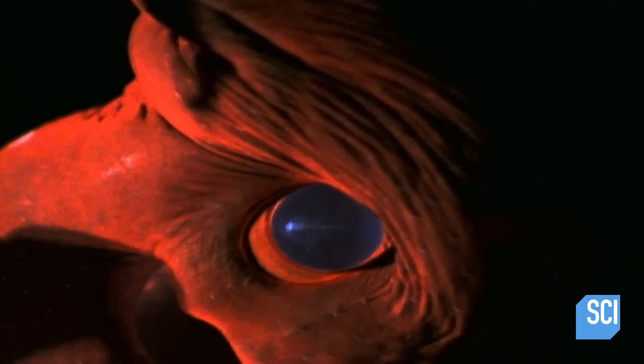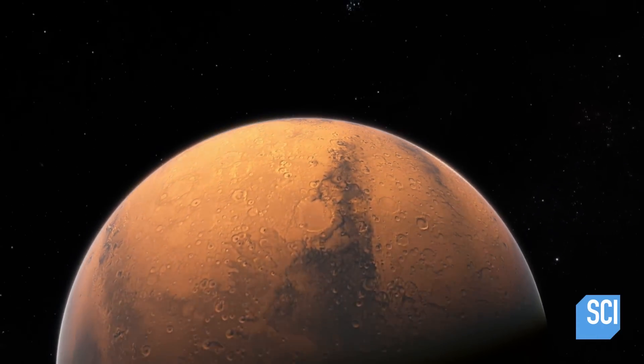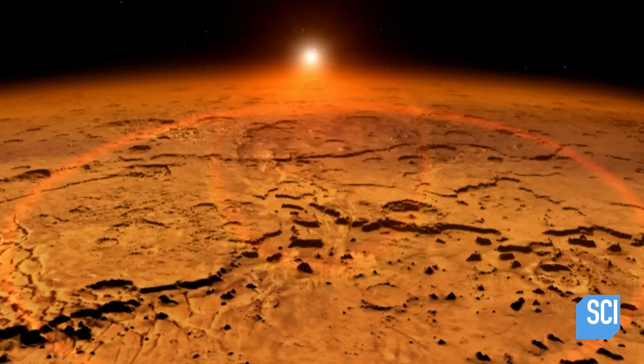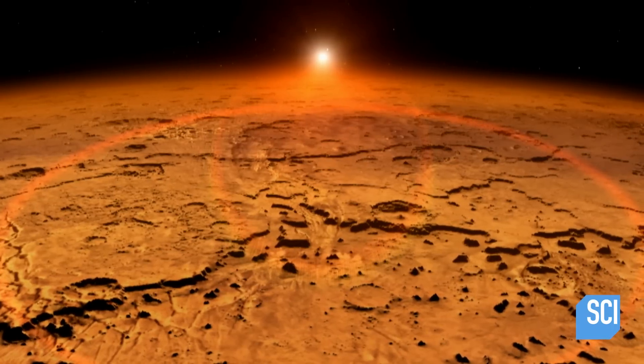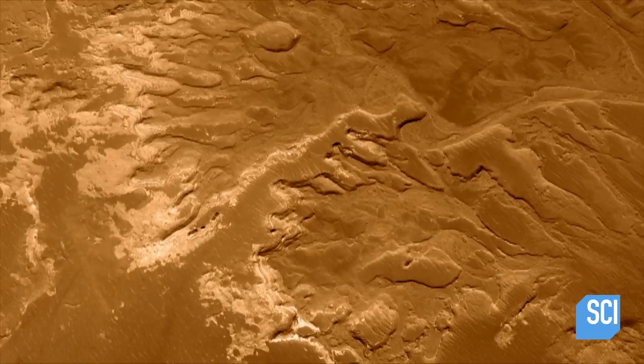Certainly as we learn more about life, we learn that it can tolerate more extreme environments than we thought — certainly more extreme than we humans tend to think of as habitable. I would not exclude the possibility of life on Mars even today. The discovery of salty water oozing from below the Martian surface opens up an important new avenue in our search for life on Mars. There might be life on Mars and we're just not finding it because we're only on the surface — it's underground. We're looking in the wrong place.